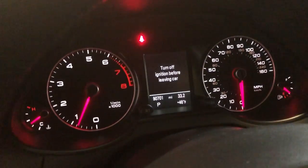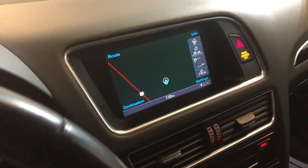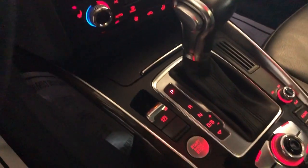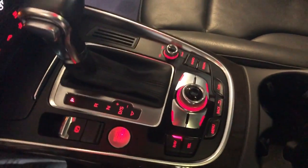No warning lights on. It's got 90,000 miles on it. Navigation, rear view camera, automatic climate control, push start button, automatic transmission, non-smoking, no odors inside, big panoramic sunroof.